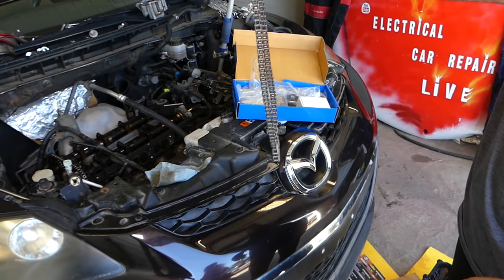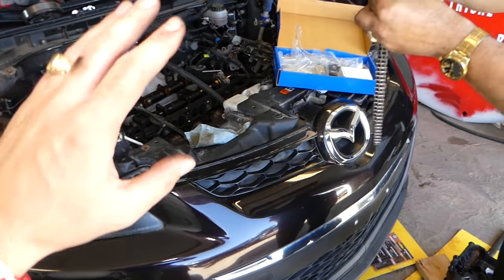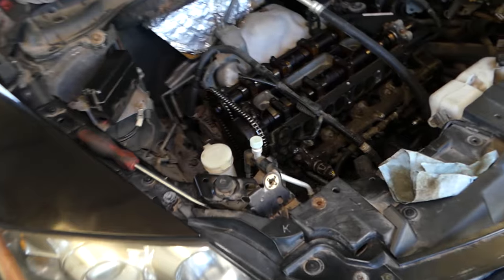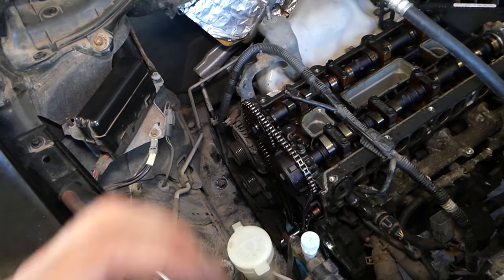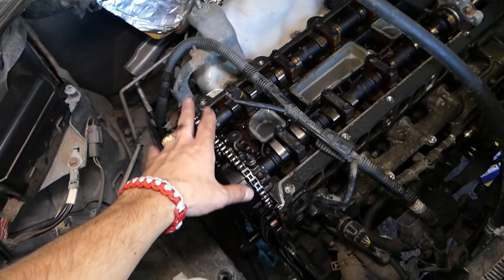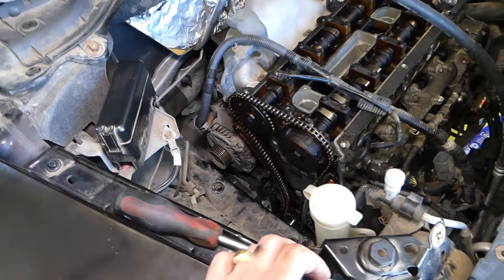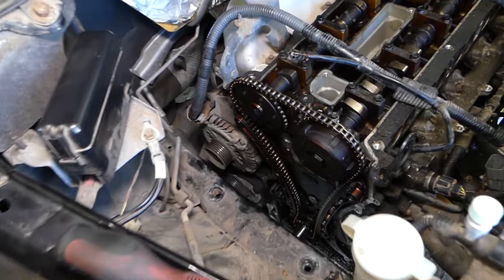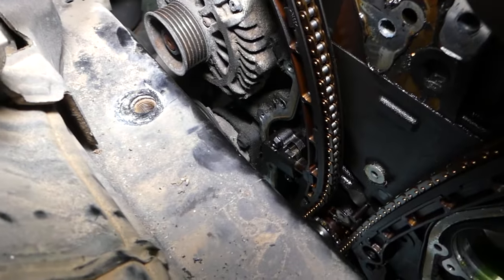There are at least three reasons that can cause that rattle. First, it will be coming from the side of the engine where the timing chain is located — you'll definitely be able to hear it from the timing cover or the valve cover, the noise coming from right here. That rattle noise could be, number one, a bad timing chain tensioner.